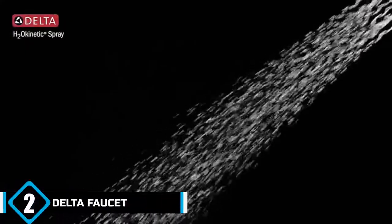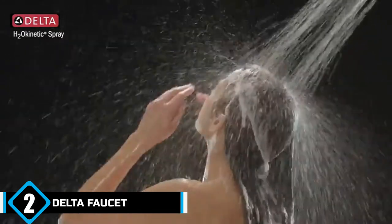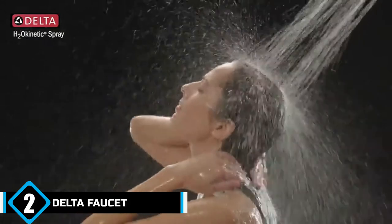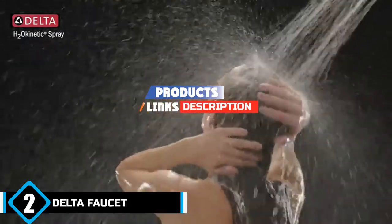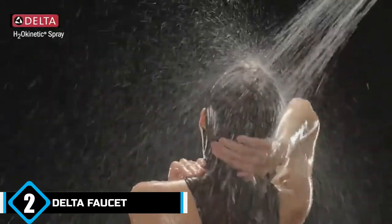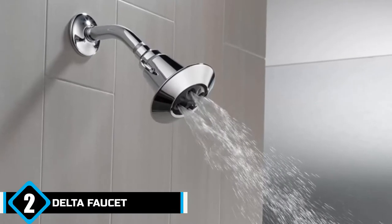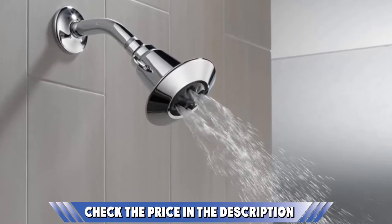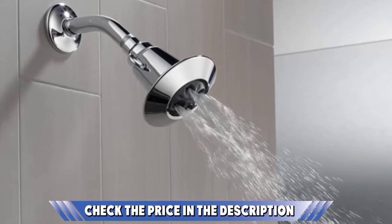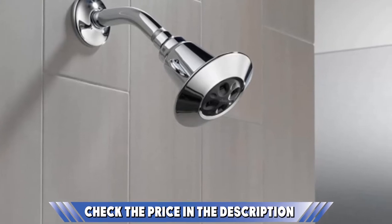Moving on to number two — the Delta Faucet 2 Spray H2O Kinetic Showerhead. Owning a small shower doesn't mean you should have one that's weak or inconvenient. This model is highly efficient while being compact, fitting all bathroom sizes. Although the head's dimension is smaller than other models, it's made to provide three times more coverage, offering more pressure and heat — all while using 20% less water, guaranteed by the WaterSense EPS certification.